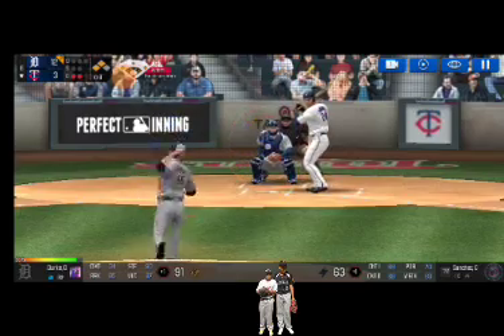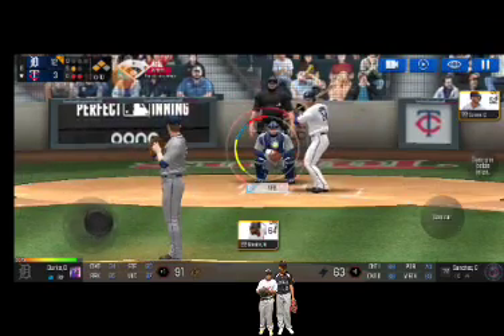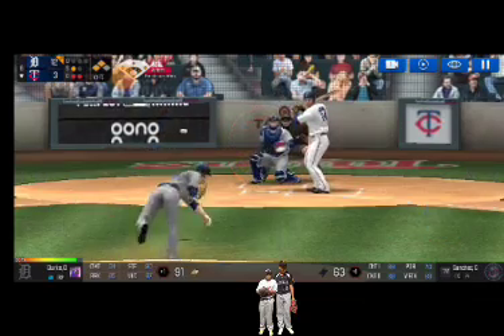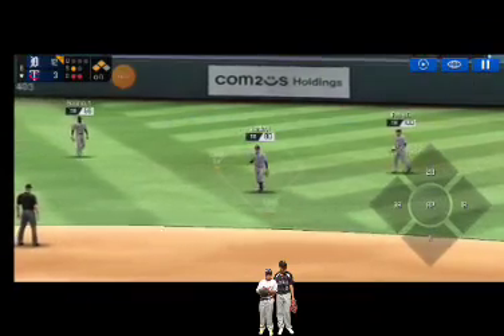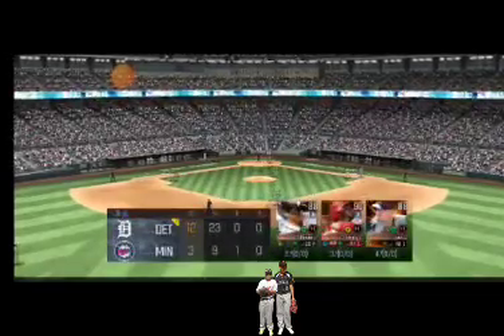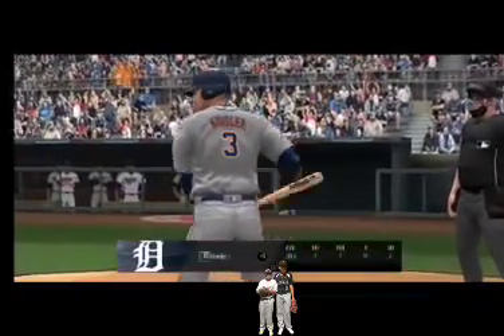He delivers — called strike, strike one. Here's the wind-up and the pitch. Right into his glove for an out — he retired the side. The batter's stepping up to the plate.